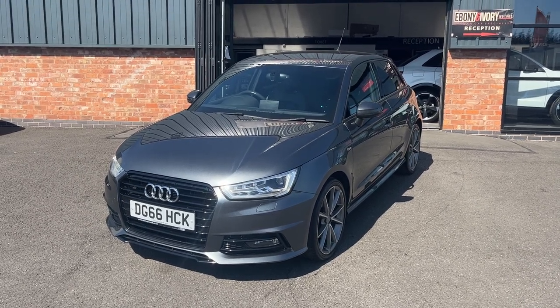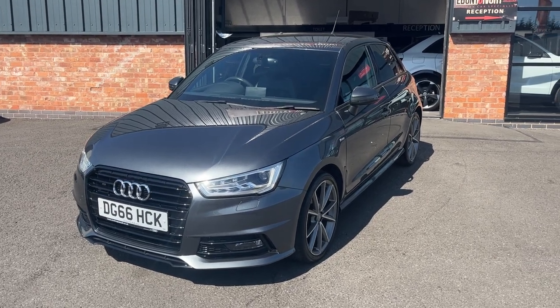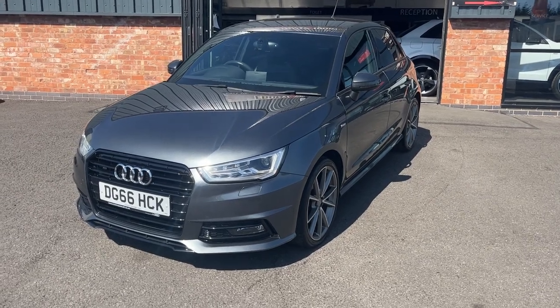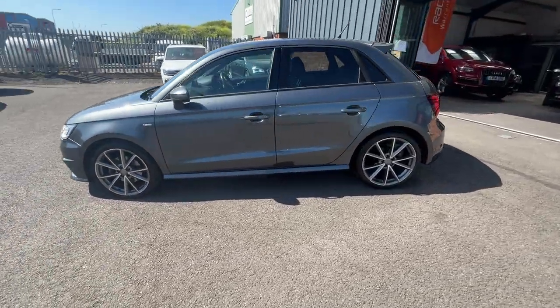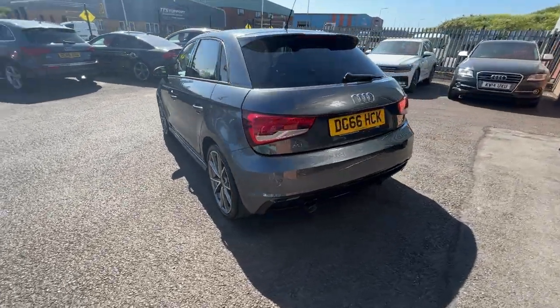Good morning, welcome to Ebony and Ivory Motors in Scunthorpe. My name is Byron and I'm here to show you this 2016 66-plate Audi A1 1.6 litre TDI S Line Black Edition, finished in pearl effect Daytona Grey. First things first, we'll do a quick walk around of the vehicle, then when we get back around to the start I'll show you the car again in greater detail. These videos are brutally honest as we use them to prep from.